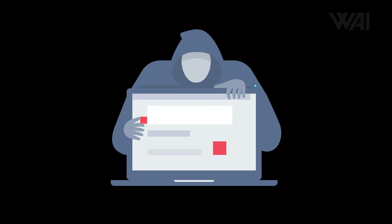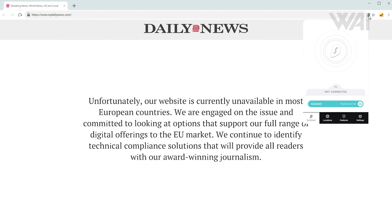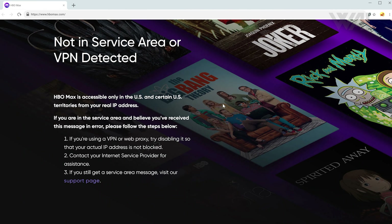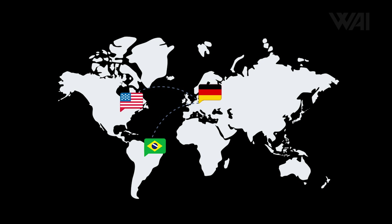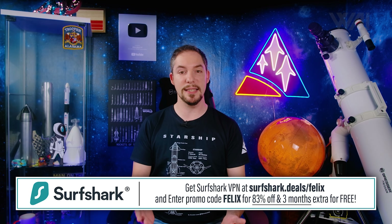Now let's have a look at today's sponsor, Surfshark. Whether it's data and identity theft, traceability, intrusive advertising, or geo-blocking — Surfshark VPN encrypts your data and enables you to change your virtual location. Streaming services like Netflix or Disney Plus have vastly different libraries in different countries; Surfshark removes the geo-block easily. Use the code to get 83% off plus 3 extra months for free. Surfshark offers a 30-day money-back guarantee, so there is no risk.